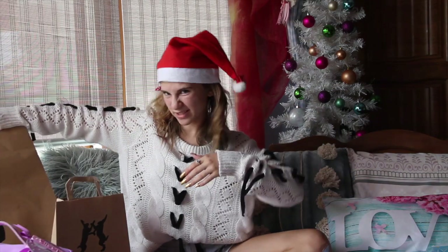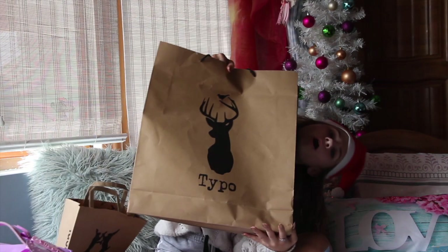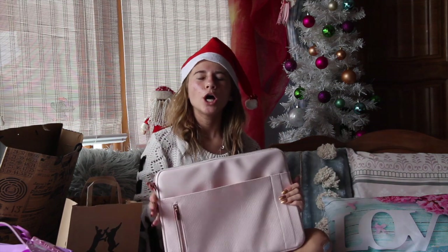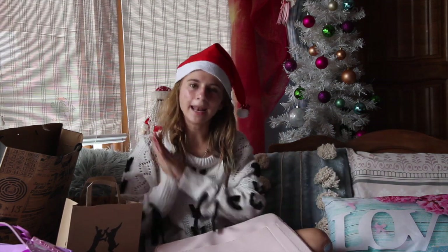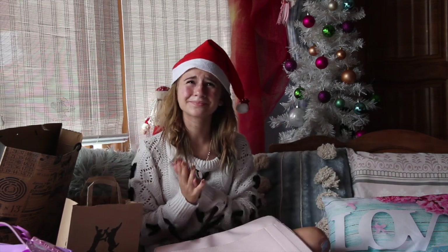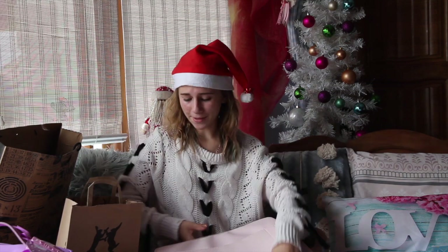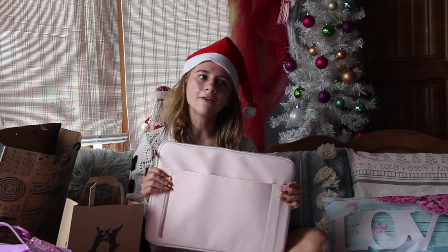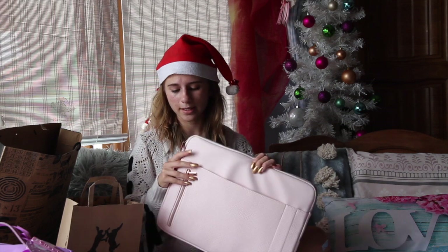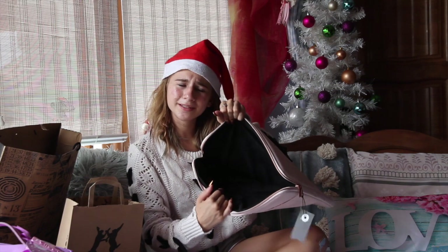My last bag is from Typo. The first thing I got is this laptop case — I've been wanting to get one for so long, and when I got it for Christmas I was so happy. It's really pretty. I am in love with this pink peachy colour. There is space for books, another compartment, and obviously your laptop comes inside. It's so soft and the fabric is just lovely.